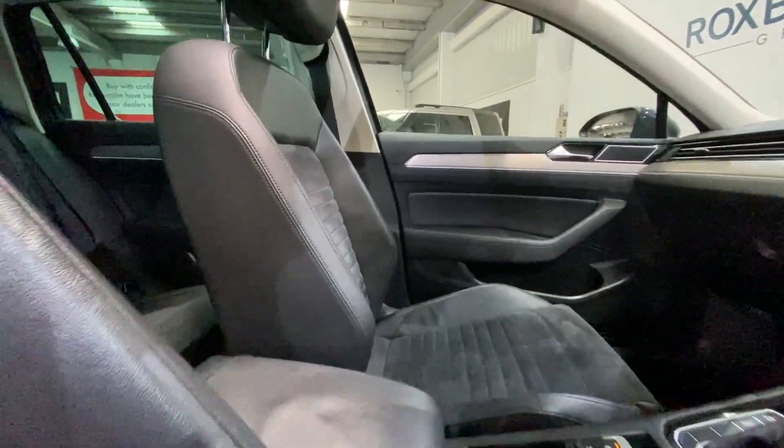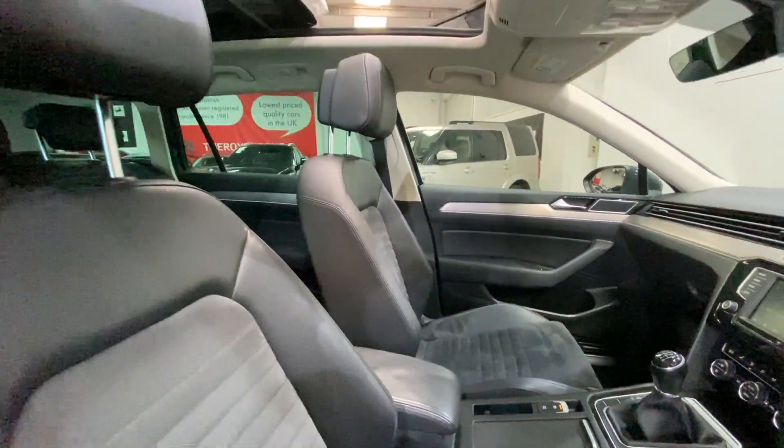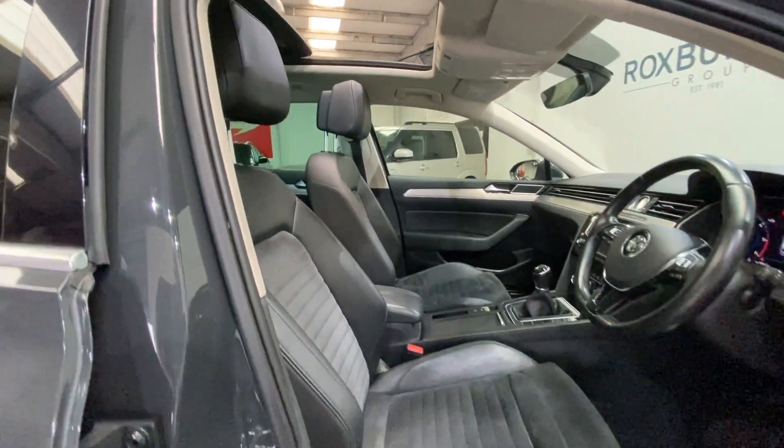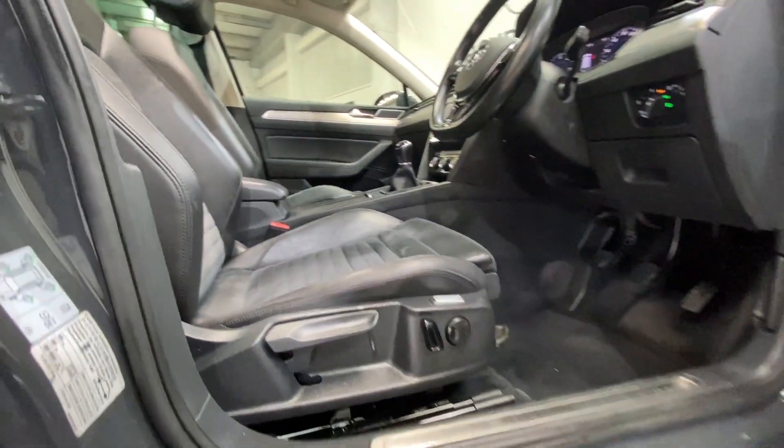Both passenger side and driver side seating are also in really nice condition. Both are fully heated, with the Ergo Comfort electric adjustment on the driver side, next to your chrome door kick plates.